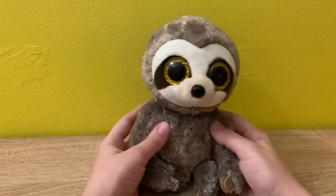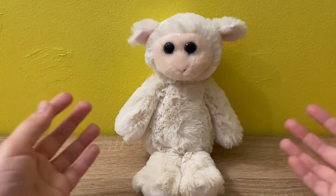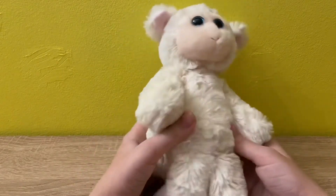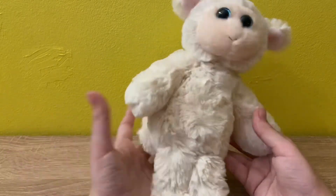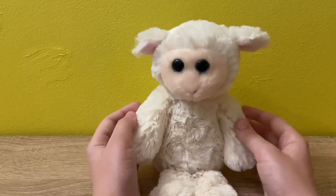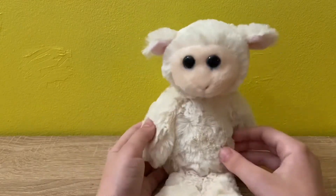The next beanie boo is Rachel the sheep, and I love her so much. She's one of the Attic Treasures — that's a series of beanie boos made to look like older beanie boos. I have a bunch of them because they're so cute. I really love Rachel because I love sheep, and she's just so cute and soft.